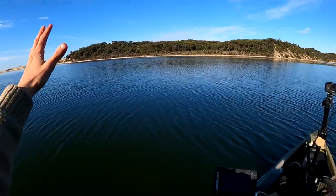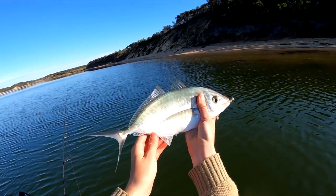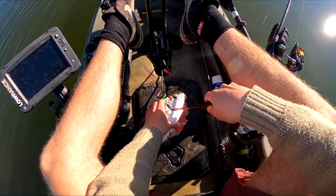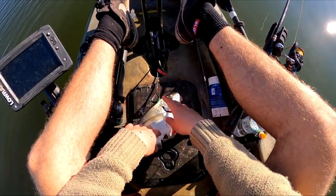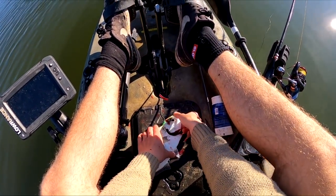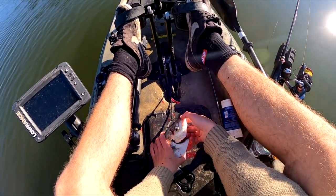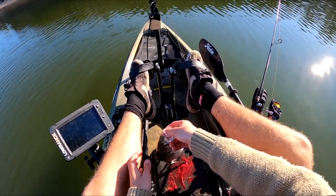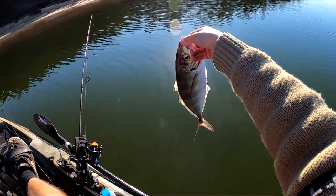There we go, we got him! That is an absolutely beautiful fish. We tried all along that bank for flathead, didn't get anything, and came out here and got this beautiful trevally. If you're going to keep a fish, make sure you do the humane thing — bleed it straight away, brain it so it's out of its misery. That will also keep the flesh as good as it can be. Do the right thing, and that right there is going to be a beautiful lunch.